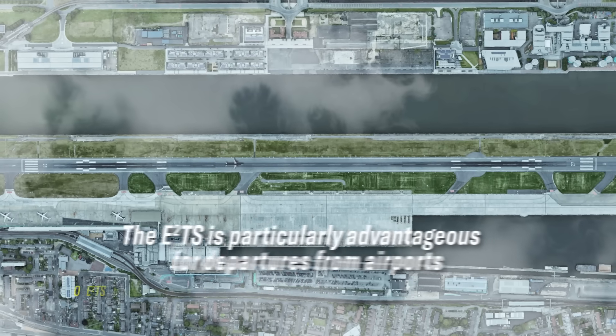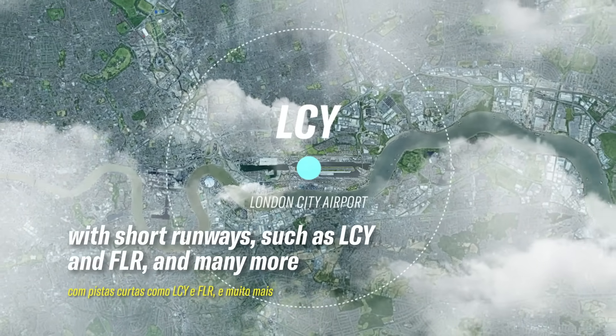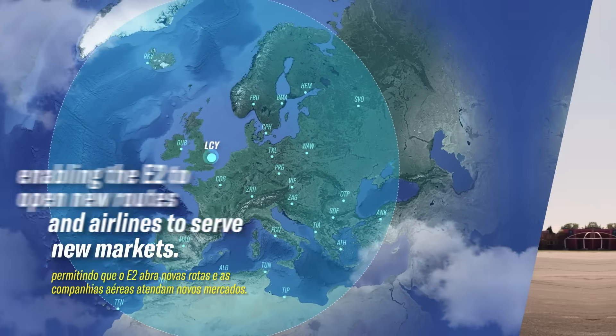The E2TS is particularly advantageous for departures from airports with short runways, such as London City and Florence and many more, enabling the E2 to open new routes and airlines to serve new markets.